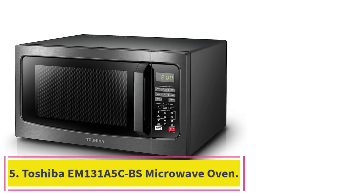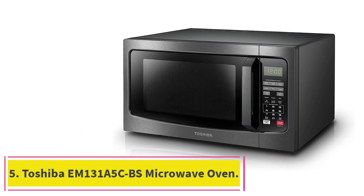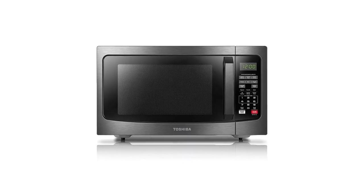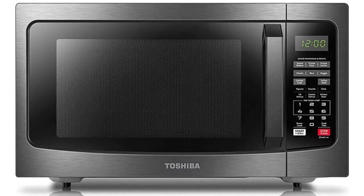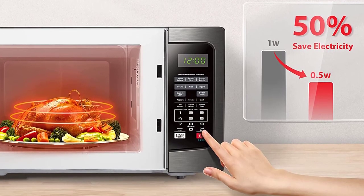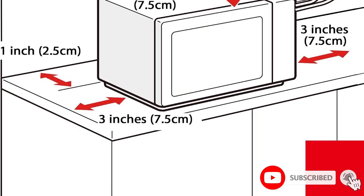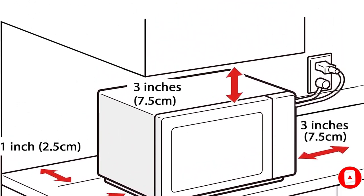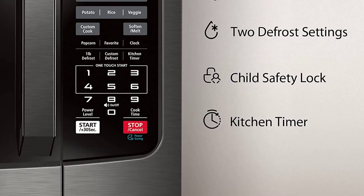At number 5: the Toshiba EM-131A5CBS Microwave Oven. In testing, this microwave excelled at heating food quickly and evenly. Combining high performance with a roomy interior well-suited for family-size portions, a sleek exterior with smudge-proof one-touch buttons, and a middle-of-the-road price tag, the Toshiba EM-131A5CBS earned the top spot on our list. Its 1,100 watts of power can be adjusted with 10 power settings, and the unit is also equipped with sensor cooking.